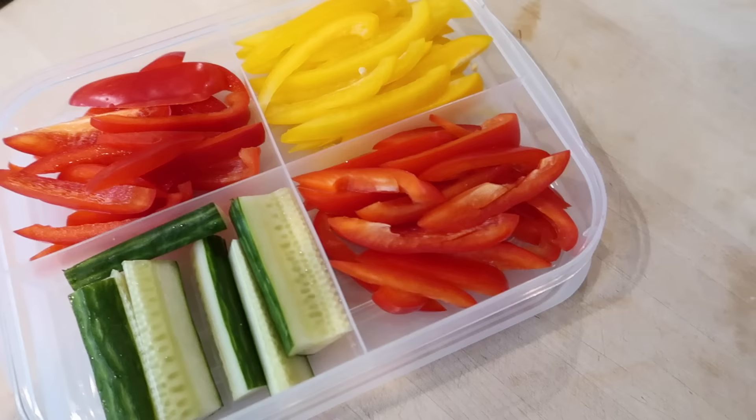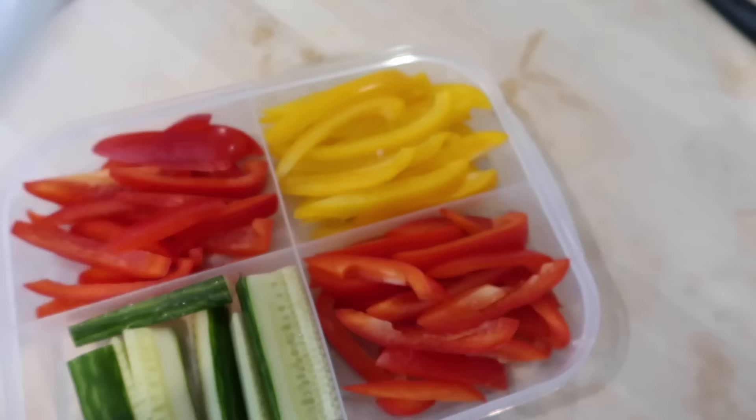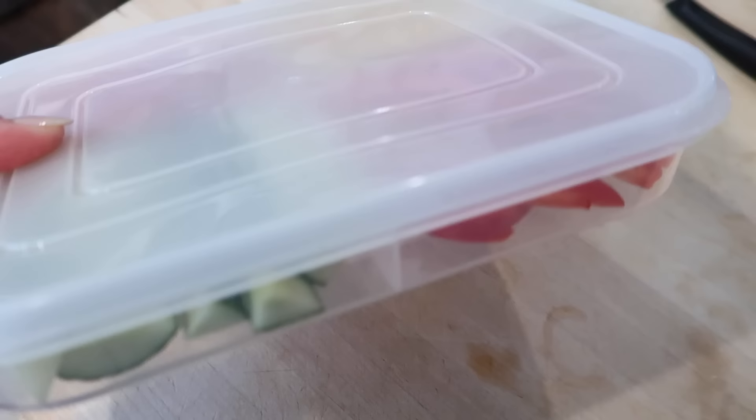Next up is this reusable plastic tray, and this is great for storing different cut-up vegetables and fruits. I love containers like this because they make it so much easier for your family to eat the things that you have purchased for them — just cut them up and put them in these containers. I also like that this one is fairly thin, so it's easy to fit in your fridge. Definitely recommend this container — I'll link it down below.